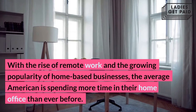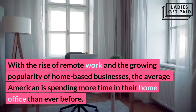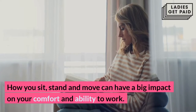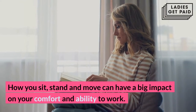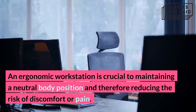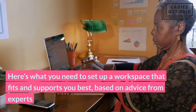With the rise of remote work and the growing popularity of home-based businesses, the average American is spending more time in their home office than ever before. The way you set up your workspace can affect your productivity, health, and mood. How you sit, stand, and move can have a big impact on your comfort and ability to work. An ergonomic workstation is crucial to maintaining a neutral body position and therefore reducing the risk of discomfort or pain. Here's what you need to set up a workspace that fits and supports you best, based on advice from experts.